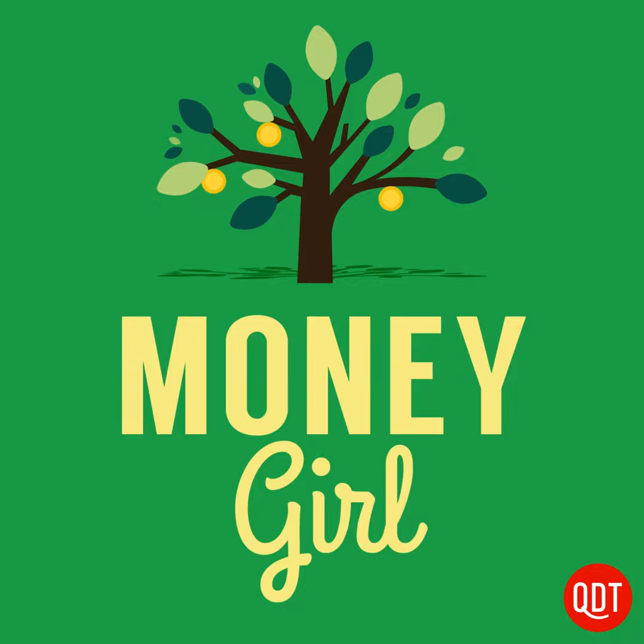Here are the five mid-range projects that give real estate owners the best payback when they sell. Number one, a wood deck addition provides the highest return of 85%. Number two, a siding replacement provides an 83% return. Number three, a minor kitchen remodel provides an 83% return. Number four, a wood window replacement provides an 81% return. And number five, vinyl window replacement provides a return of 79%. And if you're wondering about the lowest value-to-cost project, that's installing a backup power generator, which gives a 58% return.